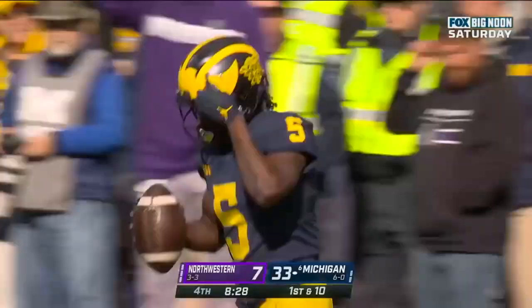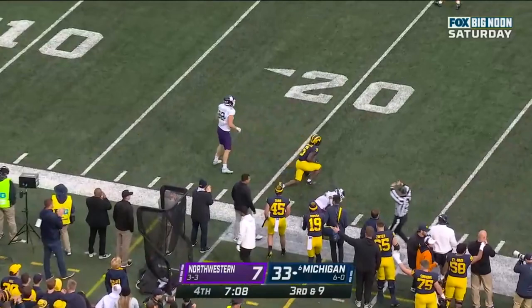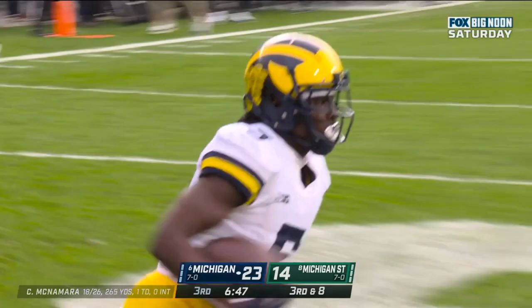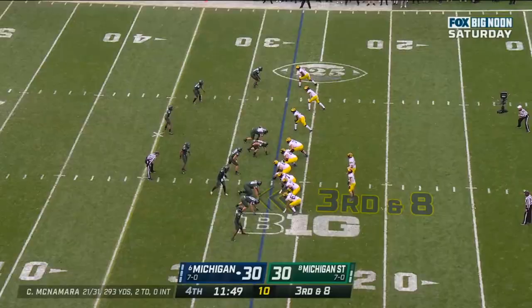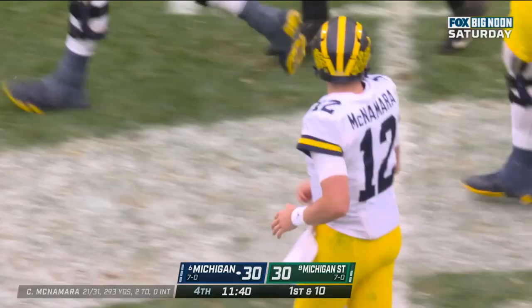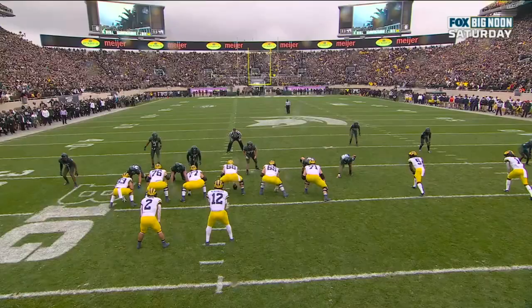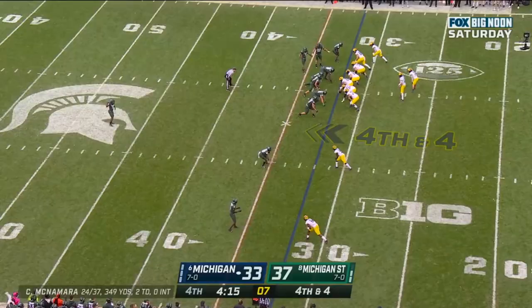Mike Sanerstil with the reception. McNamara winds up — what a big-time throw by Cade McNamara! A gain of 43 yards. From this position in the middle of the field, cover man-to-man against Sanerstil all the way down the field. He runs a corner — there's no shot for the middle linebacker. It's an easy completion and they're able to get a conversion.